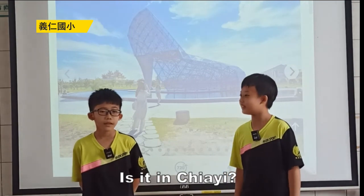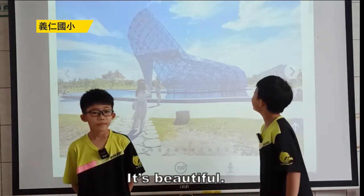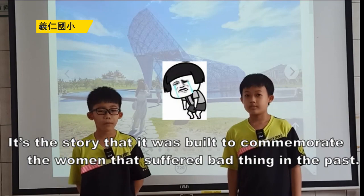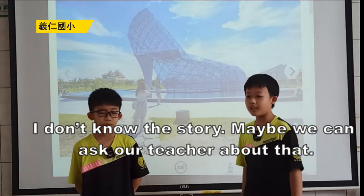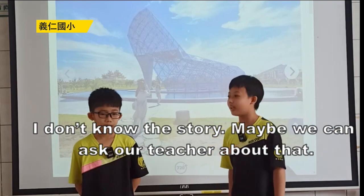Is it in Chiayi? Yes, it's in Budai. It's beautiful. It was built to commemorate the women who suffered difficult things in the past. I don't know the story — maybe we can ask our teacher about that.